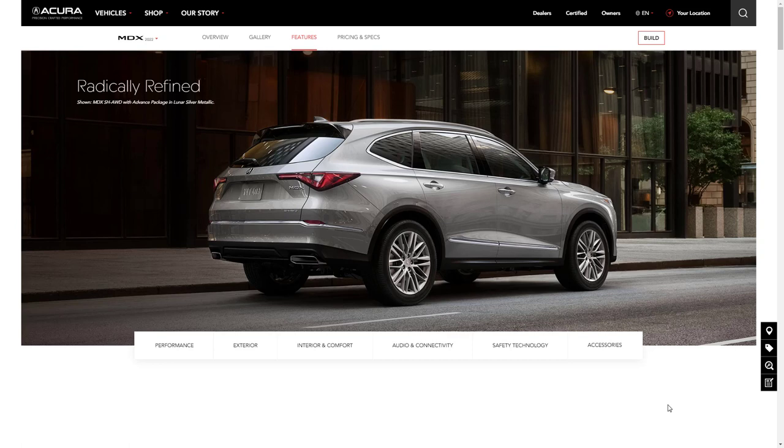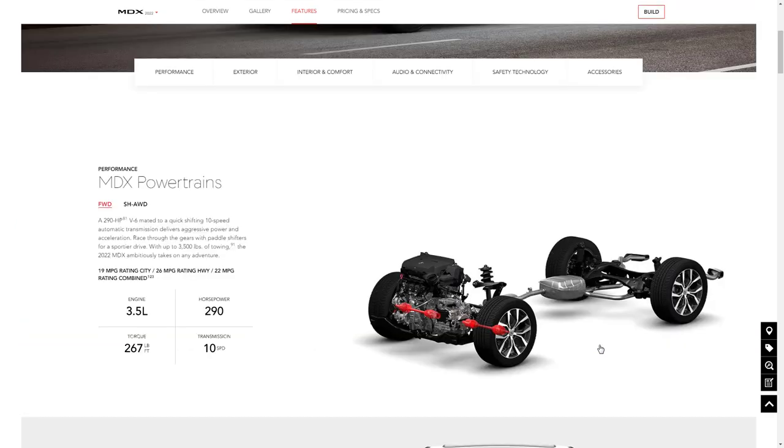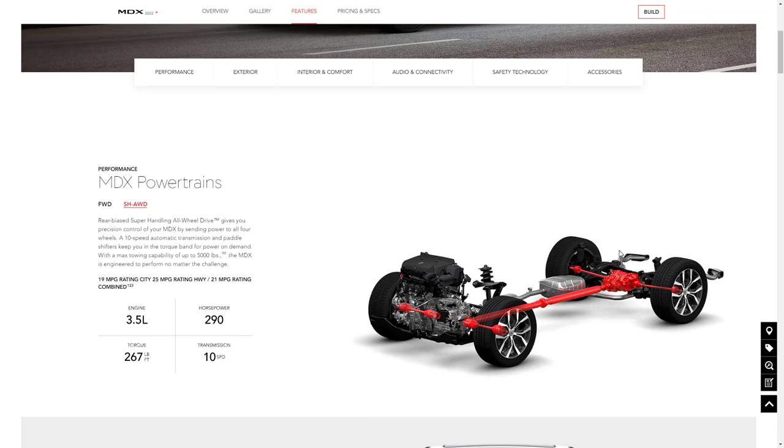Now let's go over the features. There are performance features, exterior features, interior and comfort, audio and connectivity, safety and technology, and accessories. Regardless of which package you choose, all MDX models come with the same engine: a 3.5-liter V6 making 290 horsepower and 267 pound-feet of torque, mated to a 10-speed transmission. All-wheel drive is standard on upper trim levels but available on the lower ones.